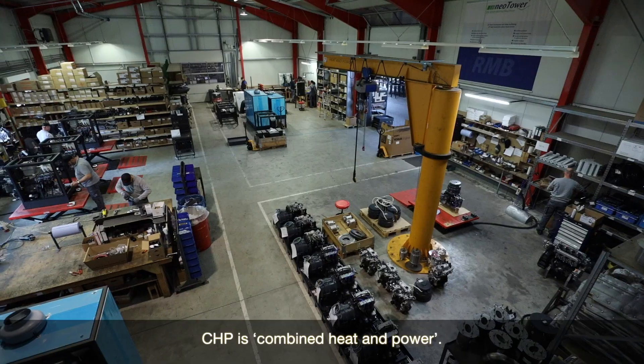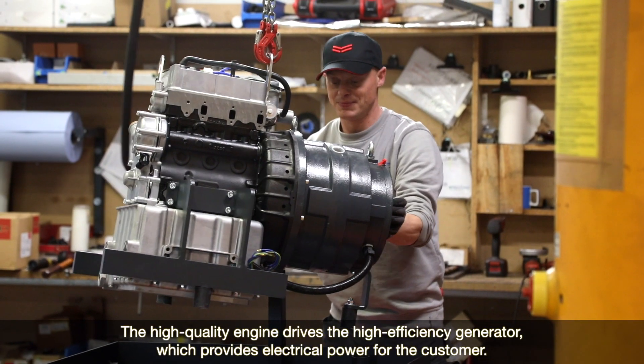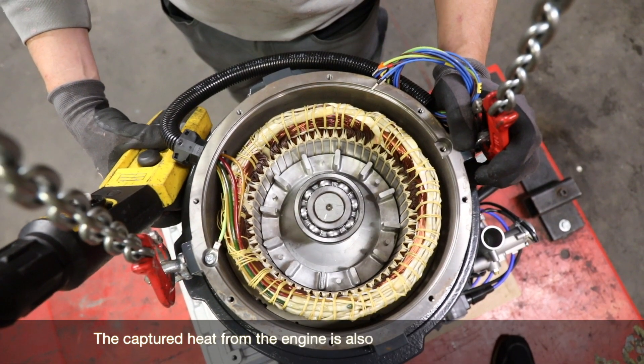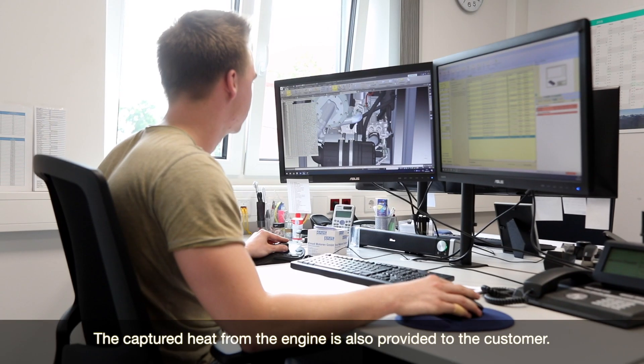CHP is combined heat and power. A high-quality engine drives a high-efficiency generator which provides the electrical power for the customer. The captured heat from the engine is also provided to the customer.